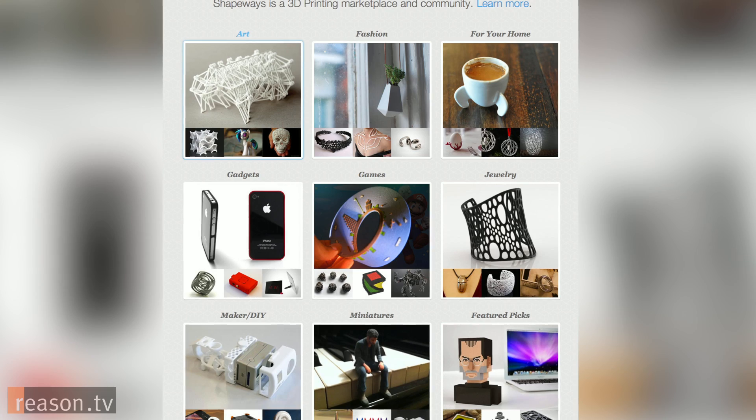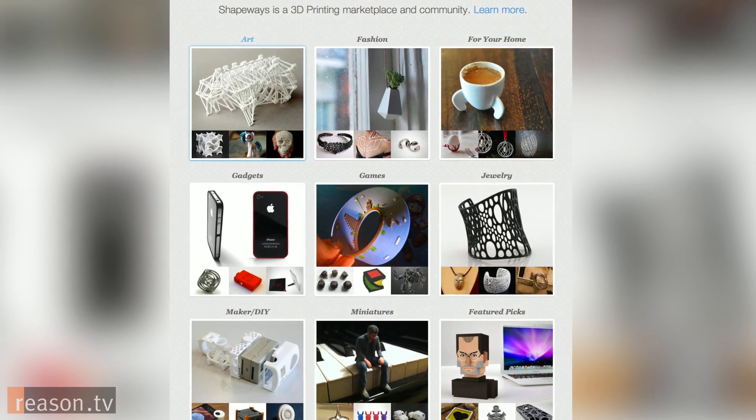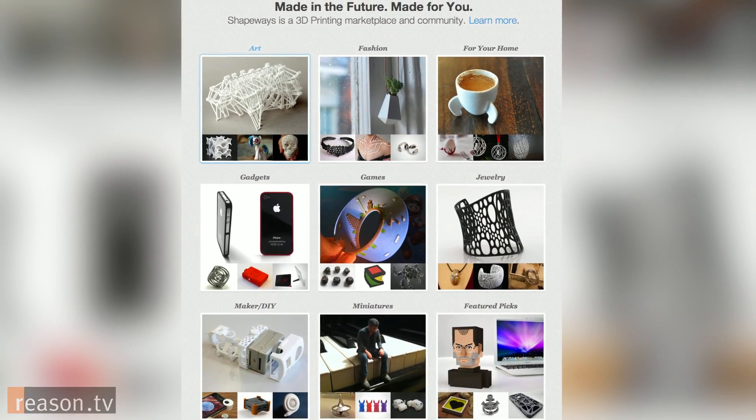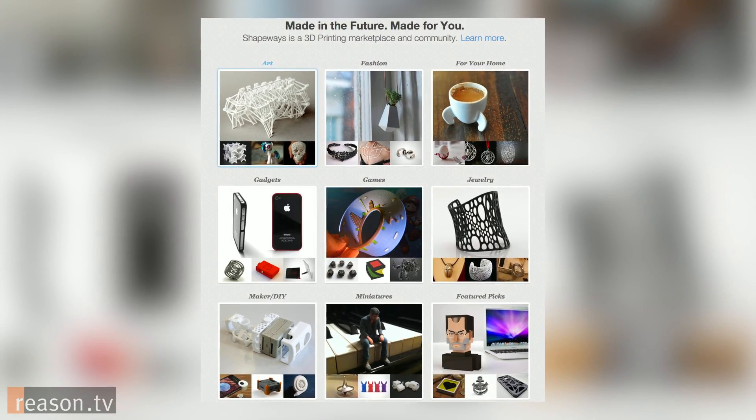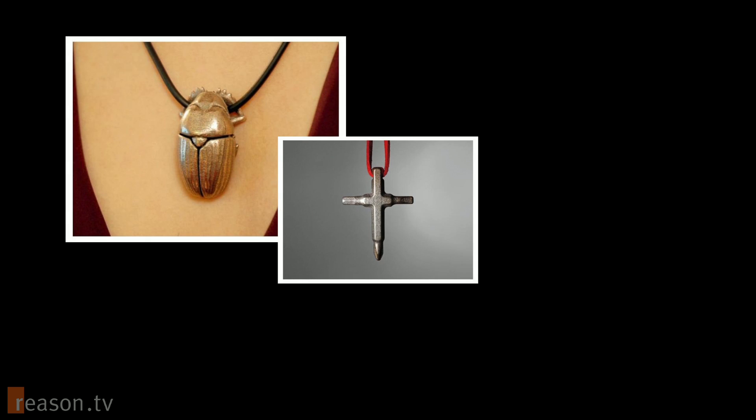Talk a little bit about that — what kinds of products can you make? Could you make an air conditioner if I design it and send it to me, or are you doing more smaller-scale trinkets, objets d'art, things like that? Well, currently most 3D printing technology — the ones that we offer — use only one material. So an air conditioner is not right in the realm of possibilities, but you can make things like jewelry, anything that consists of one material.